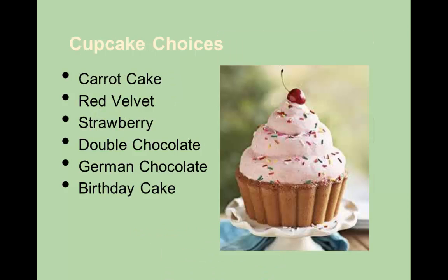We also have cupcakes. Some of the choices are red velvet, strawberry, double chocolate, German chocolate, and birthday cakes.